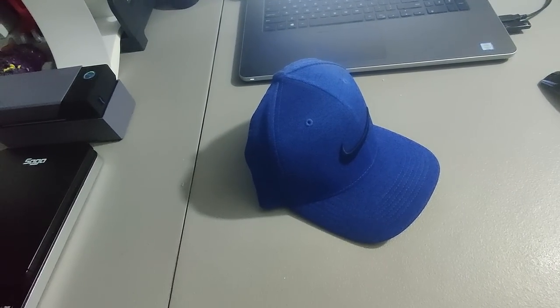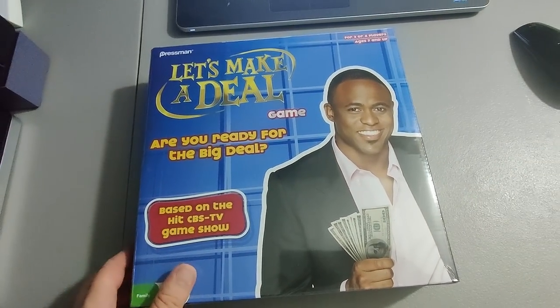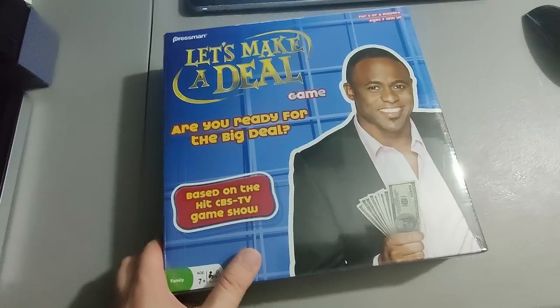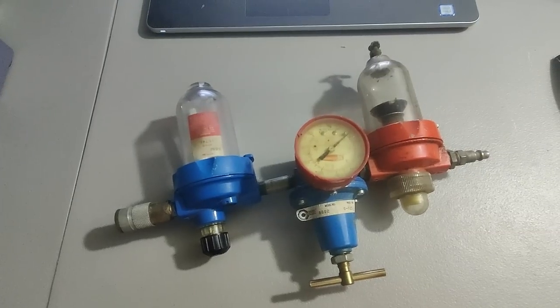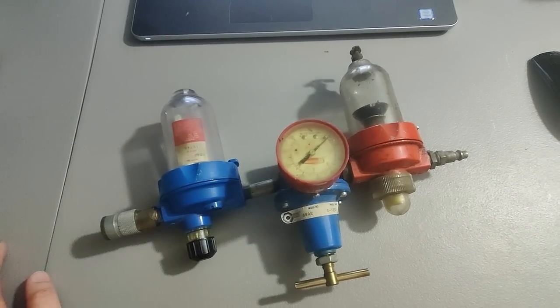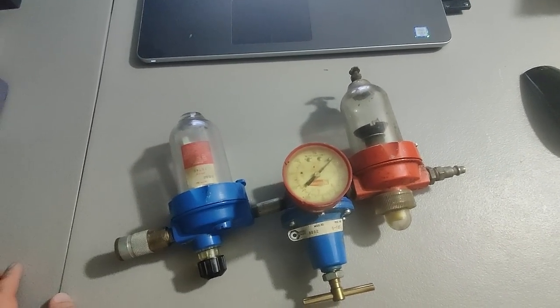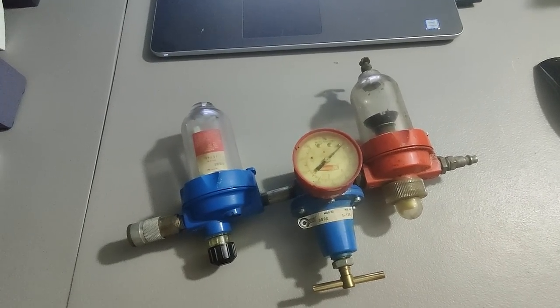Picked up this nice Nike hat at a Goodwill, paid $2.99 for it, sold it for $19.99 — sold in about three days of listing. I believe I paid $10 for this Let's Make a Deal game, brand new sealed, ended up selling on eBay for $30 plus shipping. Here is what I believe to be a temp regulator — I really don't know anything about this. I saw it at a garage sale, did a quick lookup, saw some comps and similar stuff selling pretty well, so I went ahead and bought it.